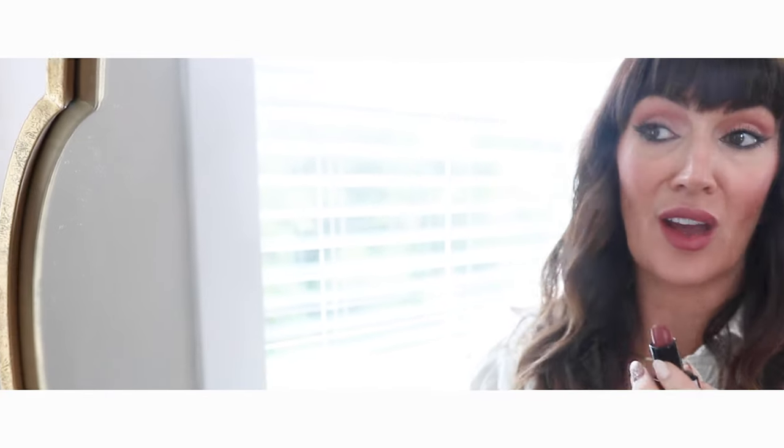One thing I struggled with before starting this video was whether I was going to put lip liner on with this lipstick, which I typically do. But I decided no — I didn't want anything to adjust the color or consistency. So I did it without lip liner, which is honestly very easy because this is brand new and the bullet shape is very easy to manipulate.